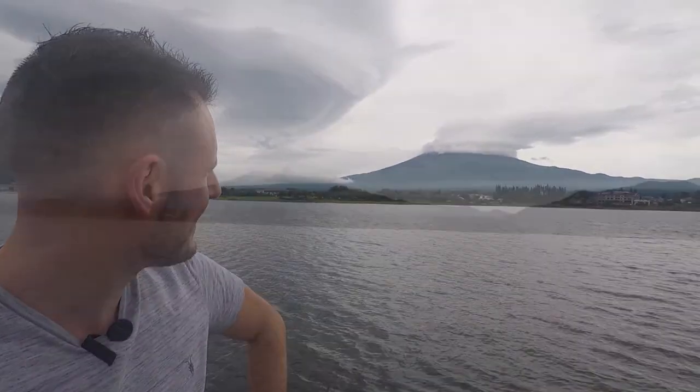You still can't see the very top of Mount Fuji, but it's probably the best we're going to get today — and there it is.